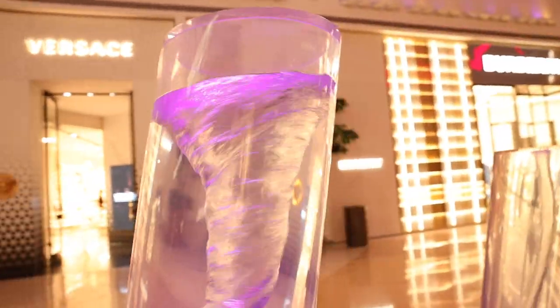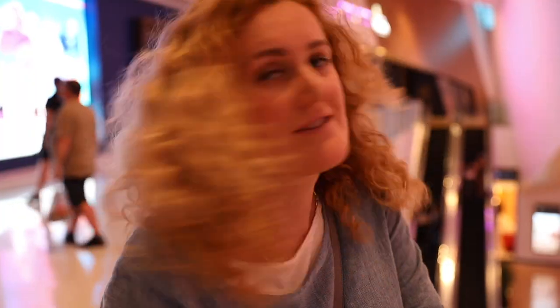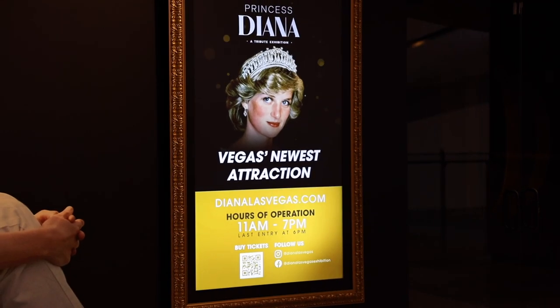Inside this mall there's a beautiful waterfall park — look at this! It's a perfect area to take great photos and do some shopping. You can also spend time with your kids and the whole family with immersive experiences like Banksy and Disney. They also have a new exhibit right now — a Princess Diana tribute. I haven't tried it yet but it's something new.